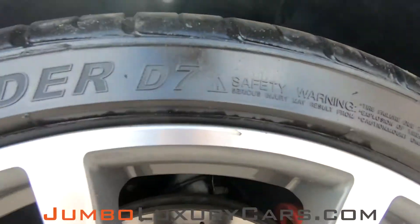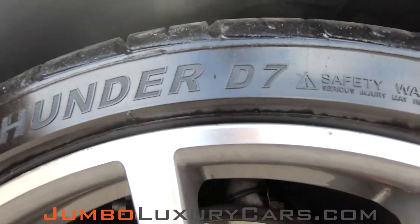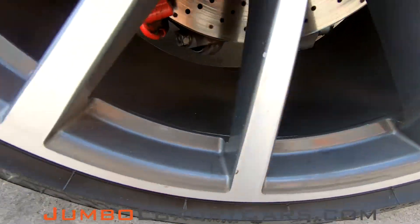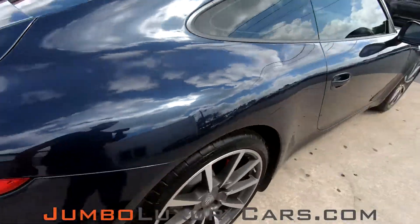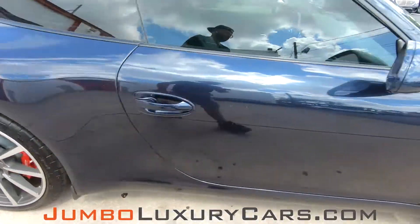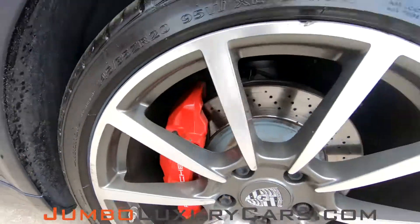Now let's check out the rims and tires, checking for any curb rash. Awesome tire condition. We got some curb rash here. Tires are in excellent condition. We have very light curb rash. No curb rash on that one. Here we have light curb rash. Overall the rims and tires are in great condition.